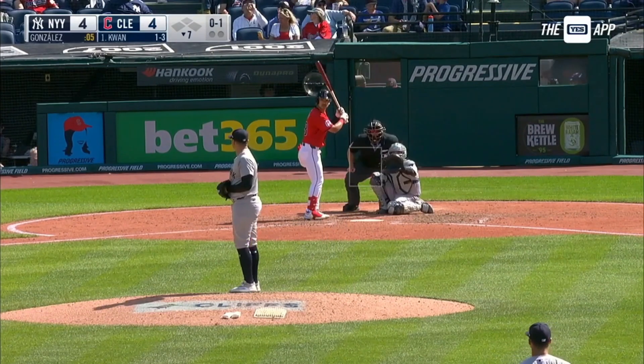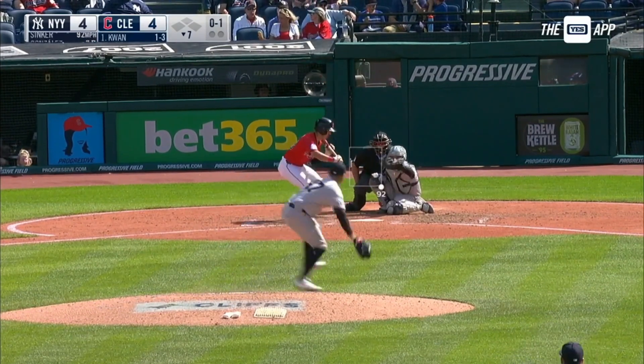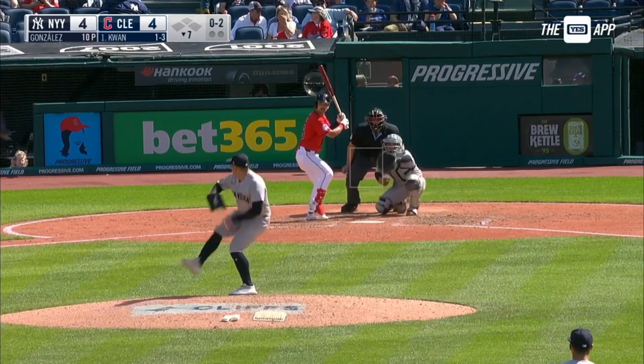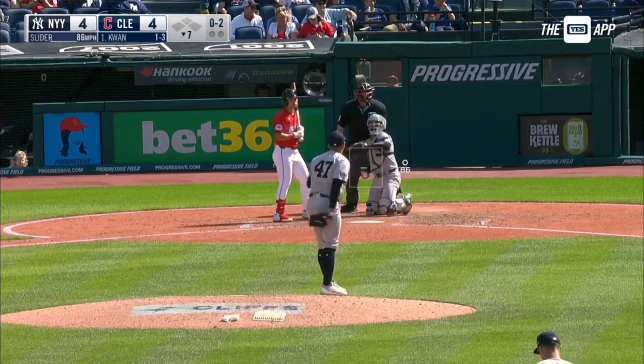Bottom of the seventh, back to the top. He's hitting .375 against left-handed pitching, maybe wanting him to get at least to Naylor, right?